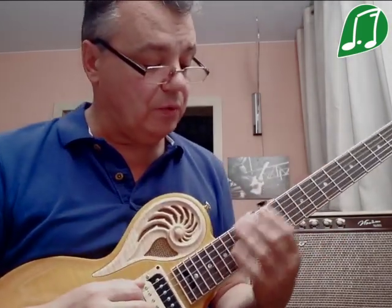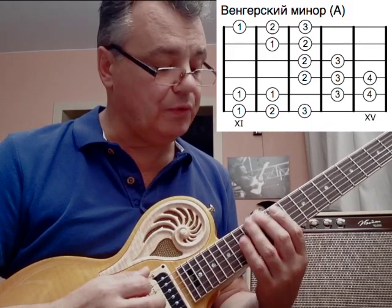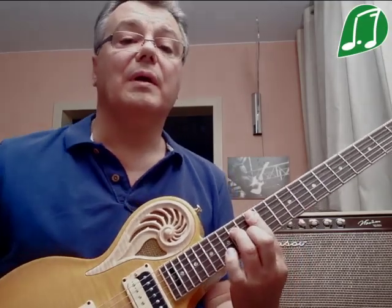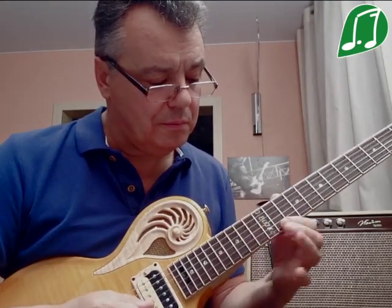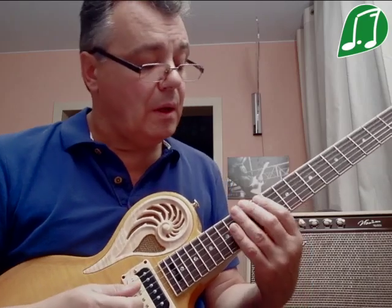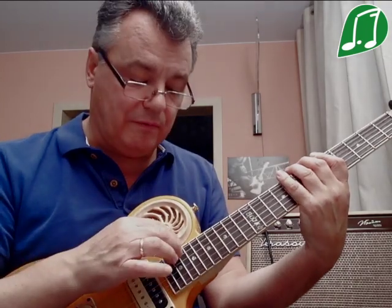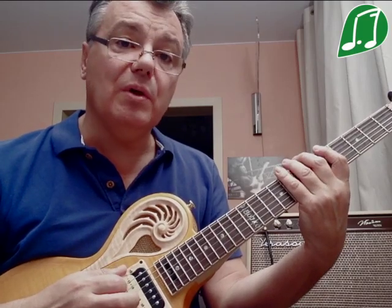В этой позиции можно сыграть аппликатурную форму венгерского минора в тональном стиле, в чистом виде. Здесь тоже можно играть фразы. Есть ещё аппликатурная версия шейп-образного происхождения. Шейп — это когда шесть струн делится на три пары, и в одном шейпе играется аппликатурная версия венгерского минора, потом повторяется на других шейпах.